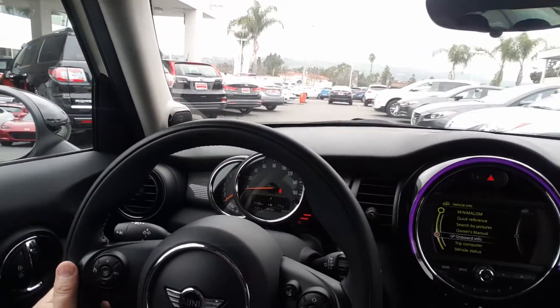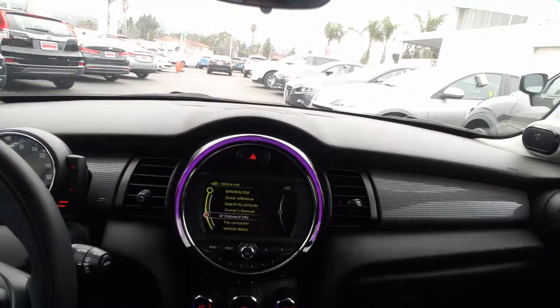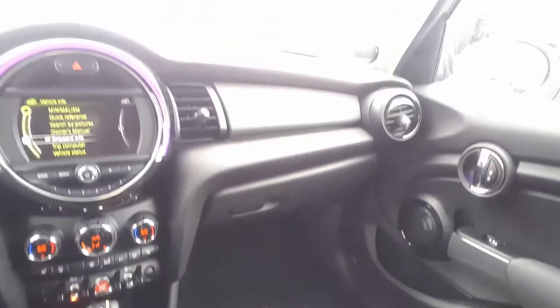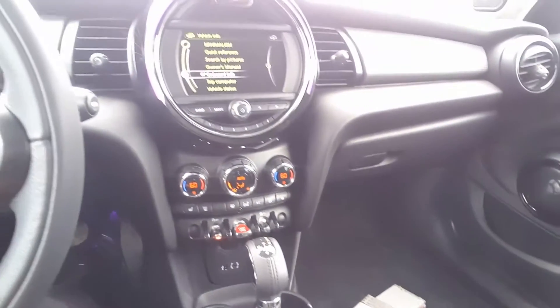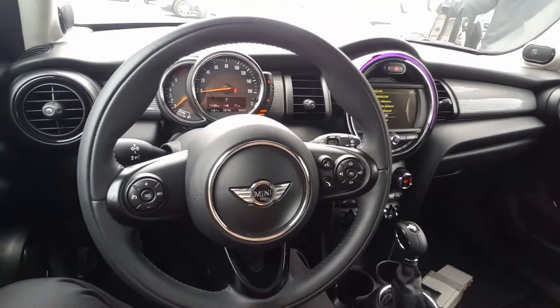So let me show you this interior. This is a 2015, super nice, and this is turbo — drives like a racing car. It looks amazing. I really like it, and I don't usually like Mini, but this one I really like. And also the sunroof — panoramic sunroof — and see, it's super clean. I believe it looks a little bit different than yours. Let's go outside.